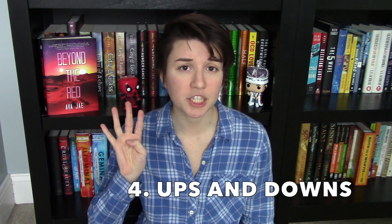Fourth, remember every relationship has ups and downs. People in real relationships don't always get along or agree with everything, and neither should your characters. Giving your characters ups and downs in their relationship will not only make the relationship feel more realistic, but it'll also make it more interesting because you'll be putting more tension and conflict into that relationship rather than everything just always being fine.